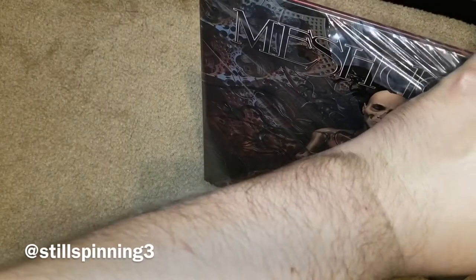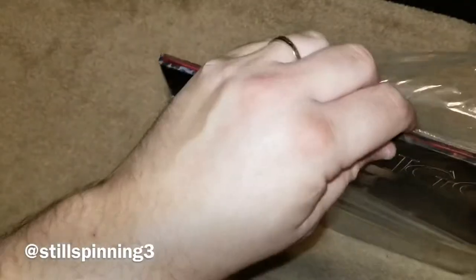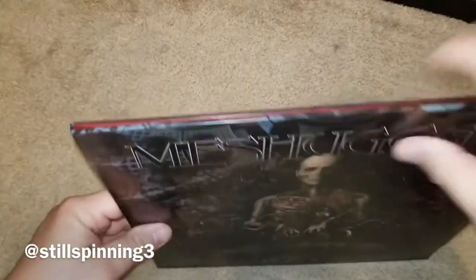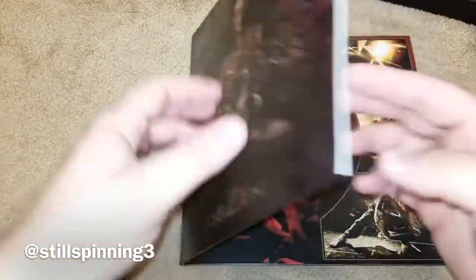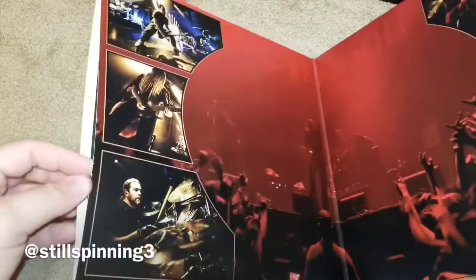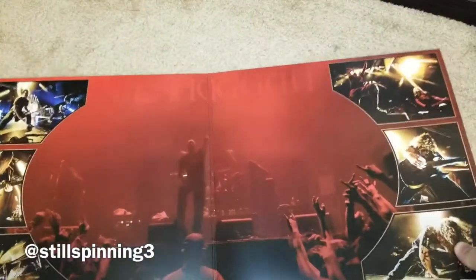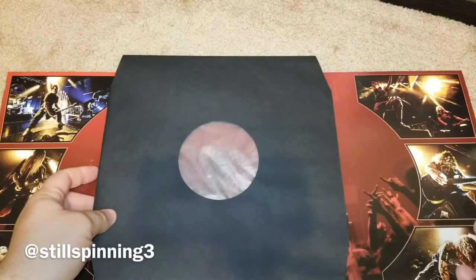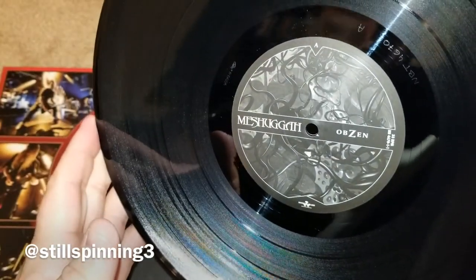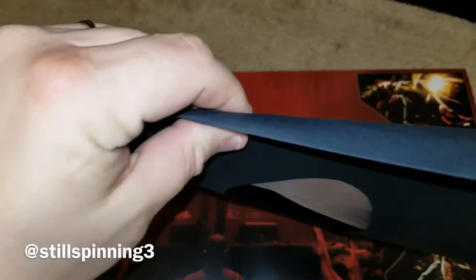I chose black simply for the fact that I have had some bad luck with colored vinyl where it just didn't sound very good, so I've gotten to where I choose the black vinyl if I have an option. Very cool gatefold, and all these releases come with a nice black inner sleeve and then a black and white center label with kind of part of the front cover on it.